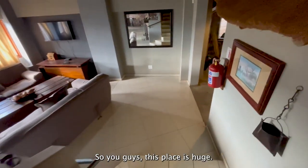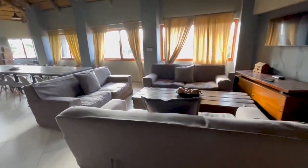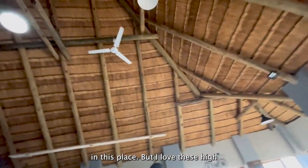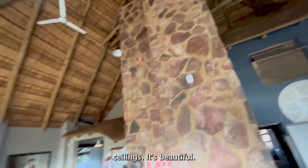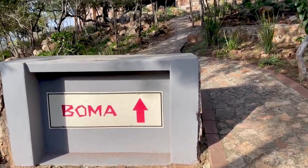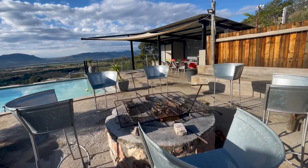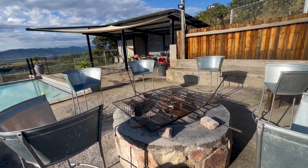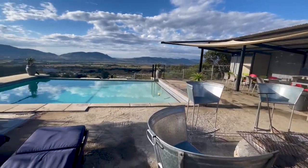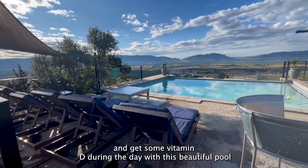You guys, this place is huge — I've counted 10 bedrooms. If I've missed any, I apologize, but this place is so big you can literally play hide and seek in here. I love these high ceilings, it's beautiful. Guys, this is the main boma area way at the top of the property.